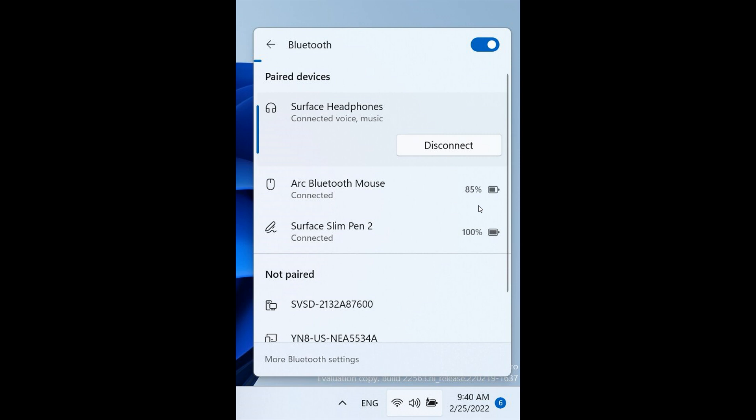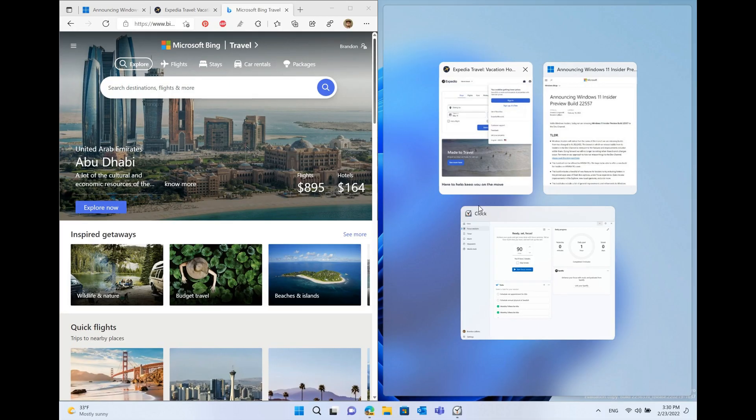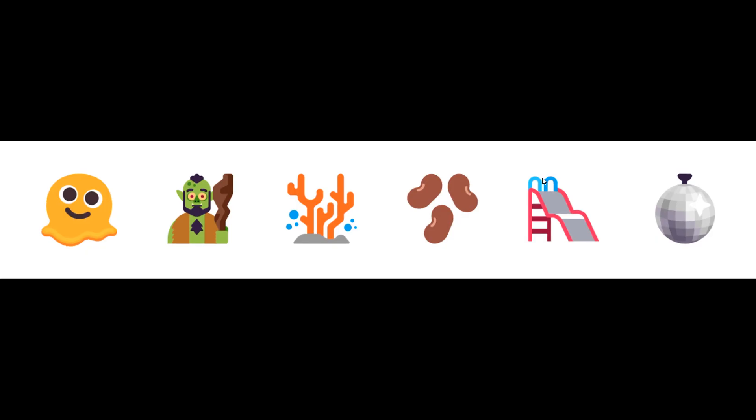The next change is to do with snapped windows and Microsoft Edge. They've introduced the ability for Microsoft Edge tabs to now show up as suggested windows in Snap Assist, as we can see in this screenshot. When a window is snapped, you will see three of your most recent Edge tabs shown by default as suggestions. If you use Edge as your main browser and the snap feature in Windows, this could be a nice addition in the future.